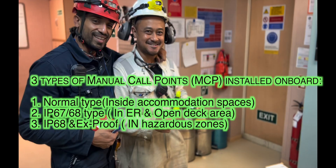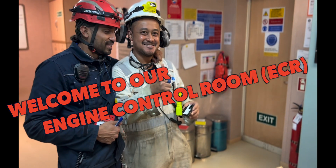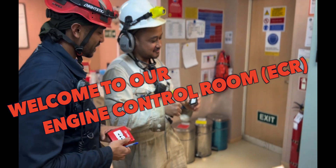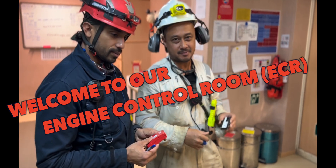Now that you've seen the location of the call points on the fire plan, let's look at maintenance. The basic maintenance on a call point is testing it or replacing it. Replacing the broken glass on the front is also a maintenance procedure. Today we are changing a faulty manual call point for the fire alarm system.